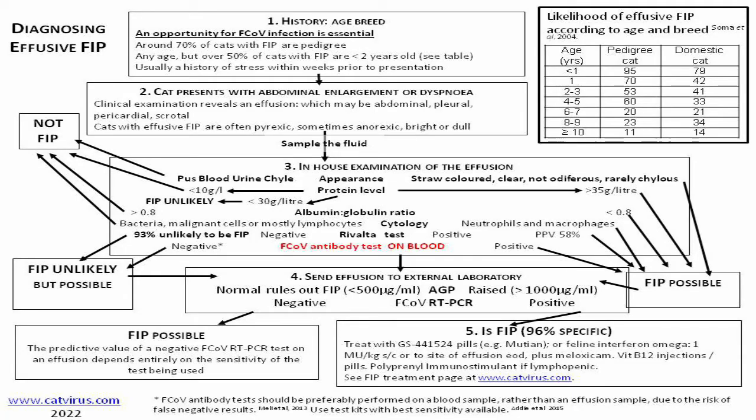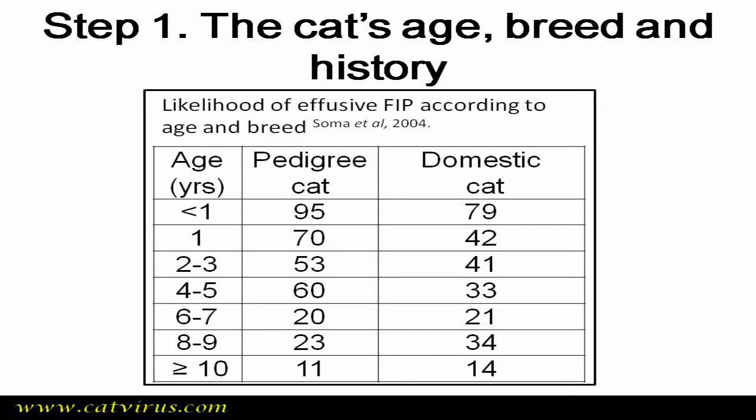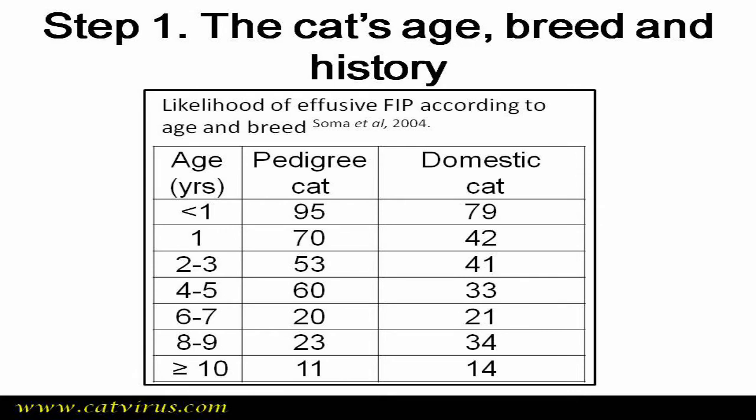Step one of the FIP diagnostic algorithm is about the cat's history. This table gives us a rough probability of a cat having FIP based on age and breed. Theo was a six-month-old Bengal cross tabby — his breed falls between both columns: neither a pure pedigree nor exactly a moggy, so we circle both boxes.